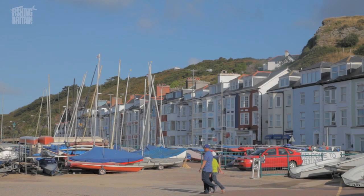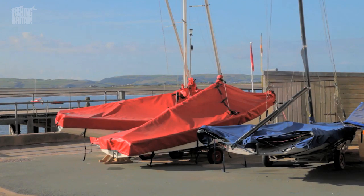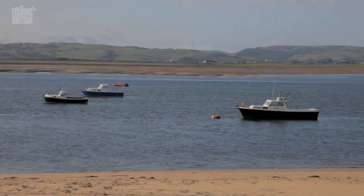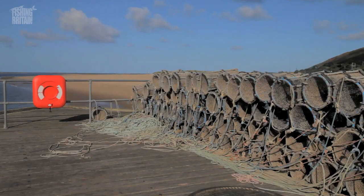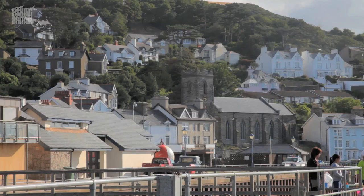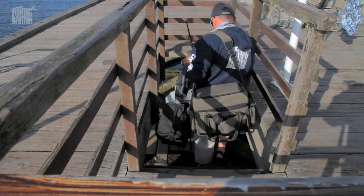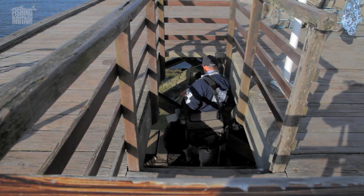It's the middle of summer and for once the sun is shining across Britain. It's even shining in Wales, so we thought we'd make the most of this rare occurrence and head for the west for a spot of sea fishing off the coast. It looks like Howell has managed to bring everything including the kitchen sink, so whilst he gets organised let's meet our skipper for the day.